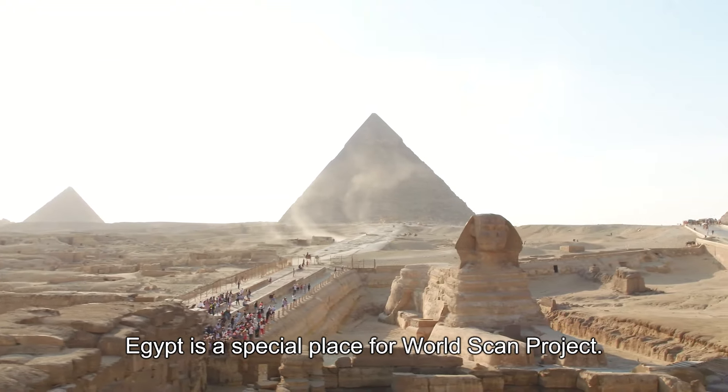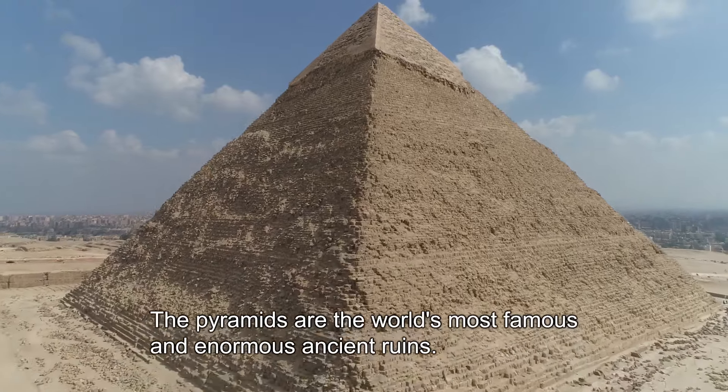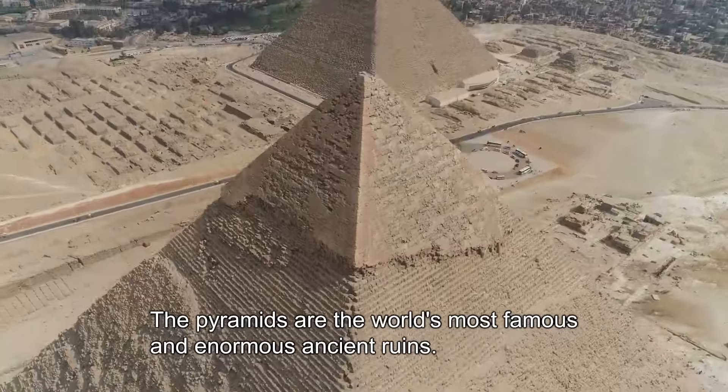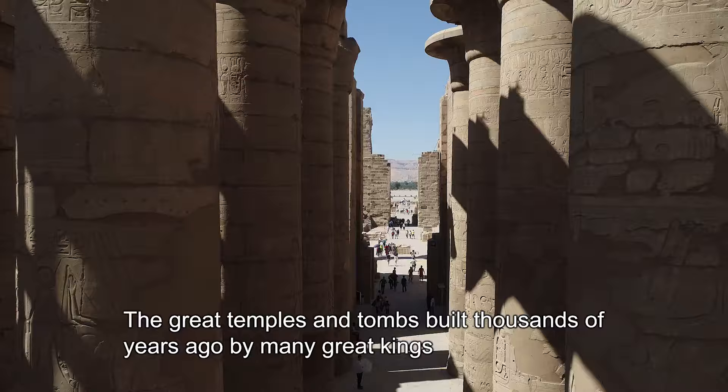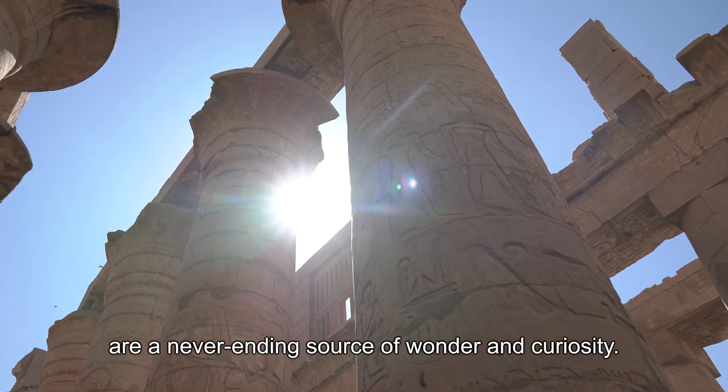Egypt is a special place for WorldScan Project. The pyramids are the world's most famous and enormous ancient ruins. The great temples and tombs built thousands of years ago by many great kings are a never-ending source of wonder and curiosity.